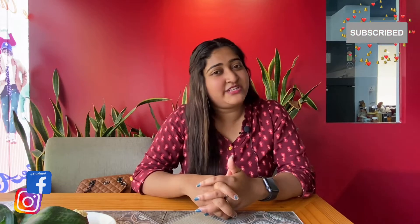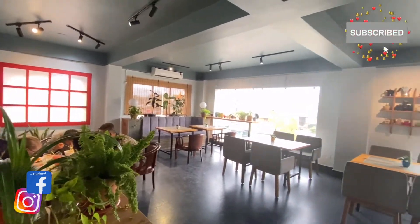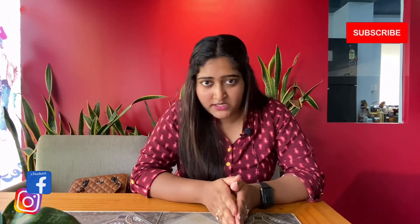Hey guys, welcome back to our channel Wandering Brush by YTM. Today I wanted to try a little bit something different. We have come to a place where my favorite cuisine is, which is Korean. I am here in the cafe, which is in Champashari. Complete location is in the description.